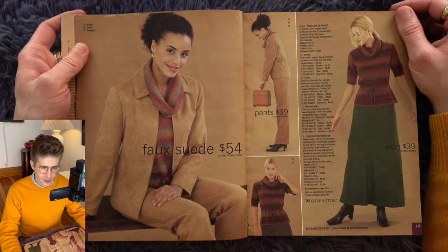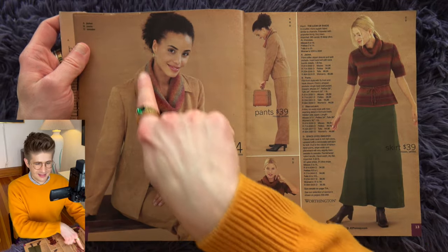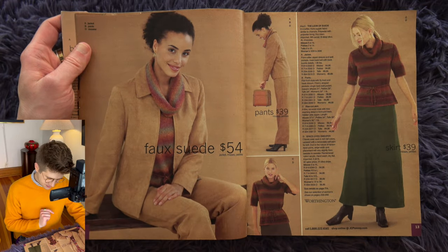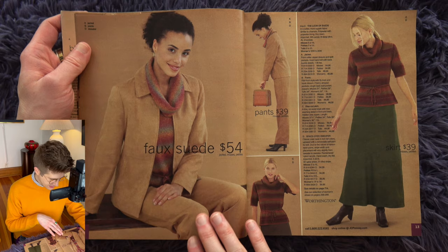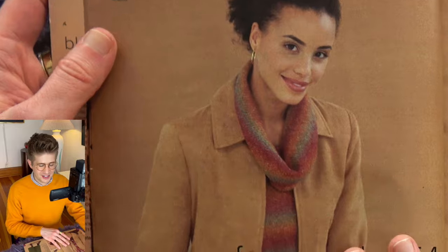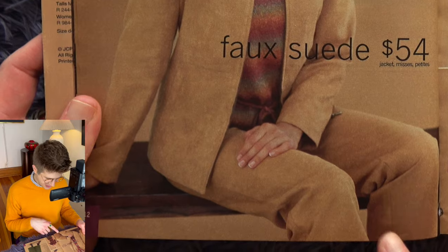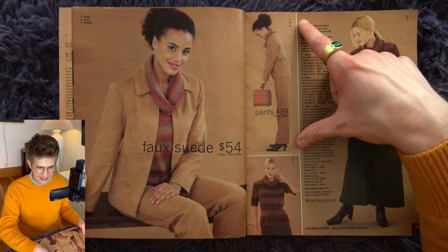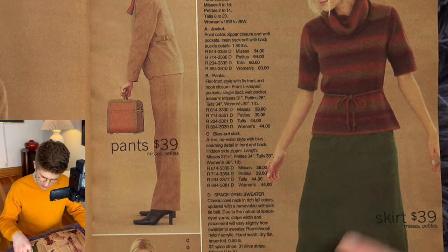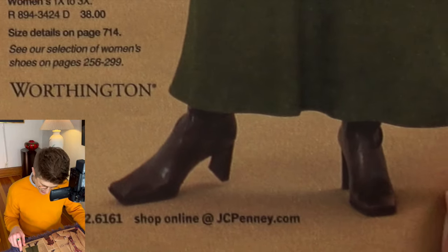Faux suede. A stripy, variegated look — that's a very 70s feel. Sweater. Cowl neck. Faux suede. She's really vanishing into the void with this faux suede jacket and pants combo — it's exactly the toffee tan color. And another long skirt with that square toe, squared-off boot sticking out of it.